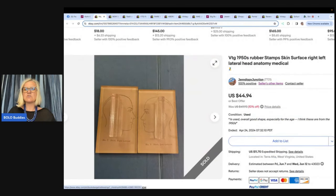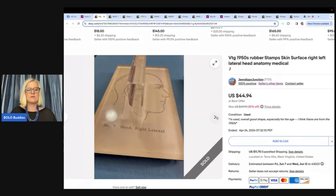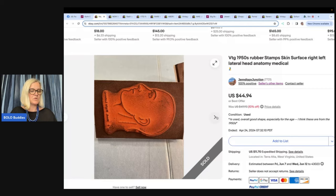Vintage 1950s rubber stamp skin surface right and left lateral head anatomy — medical stamps. Another find from the Goodwill outlet. Some had to be censored to post on eBay due to depicted body parts. They seemed like tools doctors, nurses, or professors used for classes or creating tests. A little heavier and larger than scrapbooking stamps — about five inches tall — with about 50 cents invested each. Took a best offer of $35 for the set. Pretty cool and interesting — I probably would have picked that up!